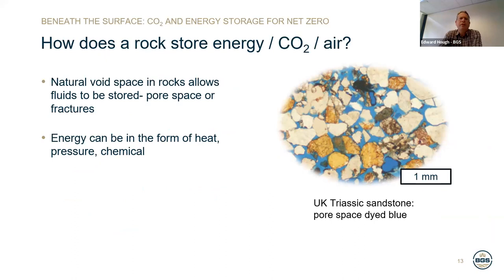It's useful to explain how a rock could store energy, CO2, or air. One of the most common rock types on Earth are sedimentary rocks, made up of small grains of minerals. Between those mineral grains are naturally occurring spaces or pore spaces. The image on the right shows grains of sandstone in different colours, with the pore space dyed blue. Energy can be stored in terms of heat, pressure, or chemical energy such as methane or hydrogen in these naturally occurring pore spaces in rocks. These rocks have typically large volumes and can give slow but consistent discharge and production rates.